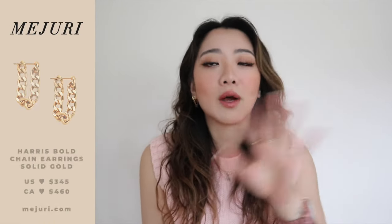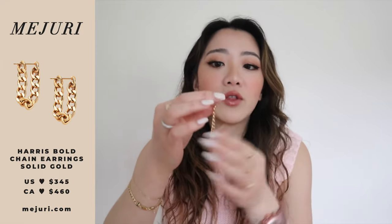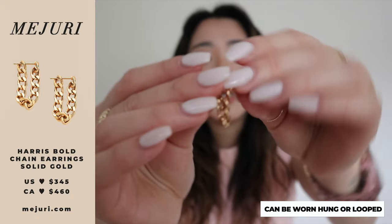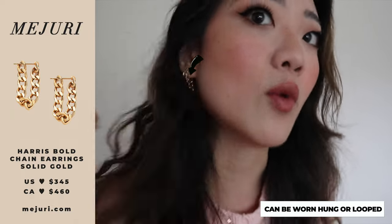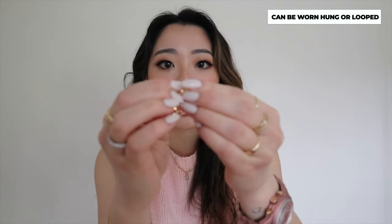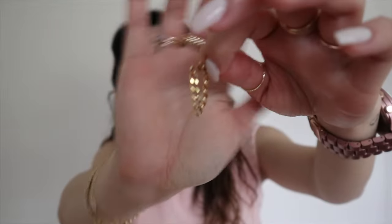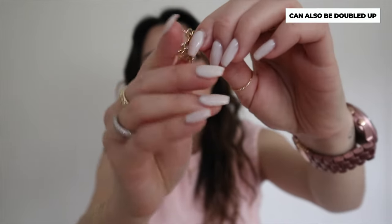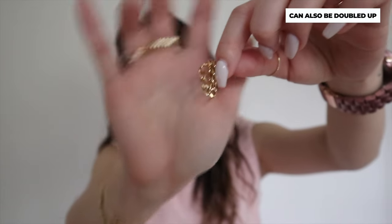When I first saw the Harris chain earrings online I already fell in love because of the look. I love the versatility — you can wear them dangling, or hook the chain behind and wear it like a loop, which is how I'm wearing them today. You can also loop onto the very last chain, or link in the middle, which gives a chained loop effect with a dangling piece.